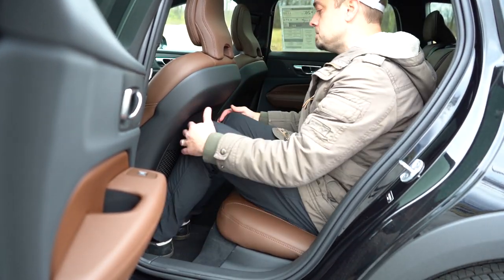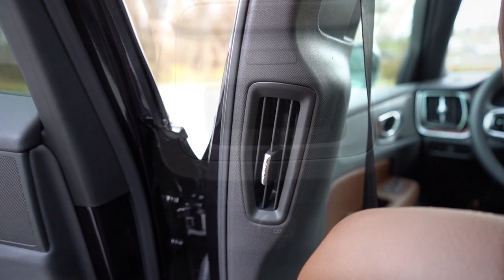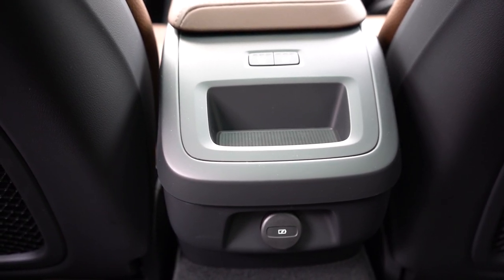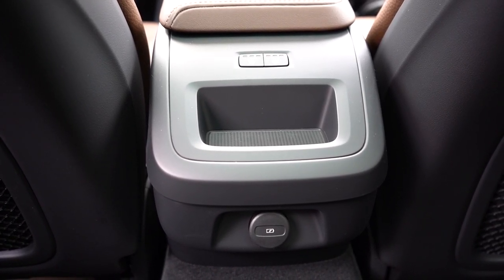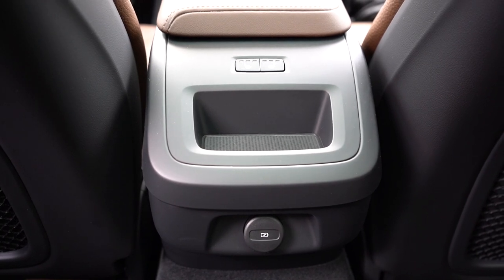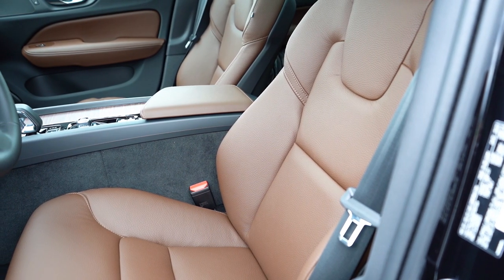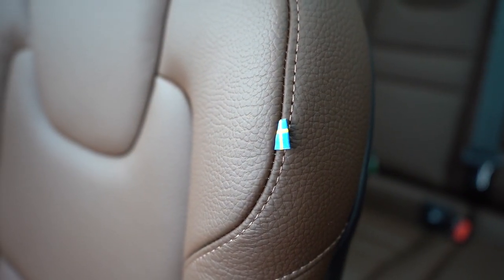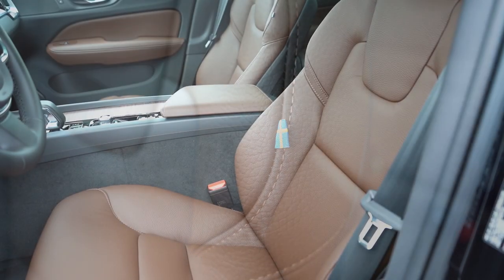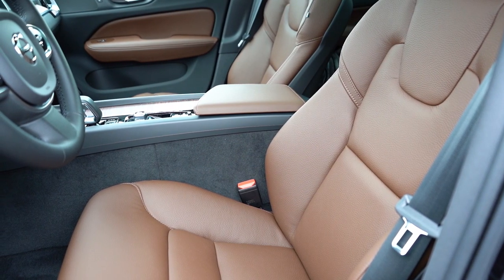Rear legroom comes in at 35.2 inches — as an even six feet tall, I have plenty of space back there. There's a rear center armrest with cup holders, rear ventilation, a couple of phone charging ports, and with the optional climate package (approximately $750) you get heated rear seats as well. Moving up to the front seats — leather seating comes standard, while Napa leather comes with the Ultimate. There's the Swedish flag on the passenger seat, which is always a nice touch.